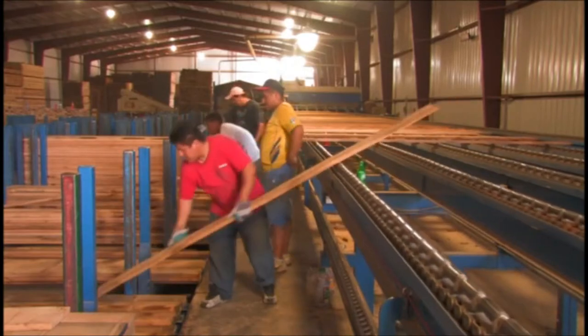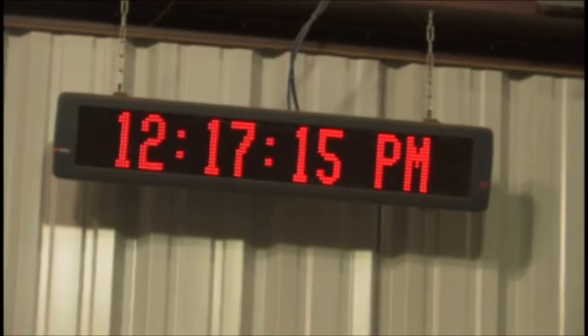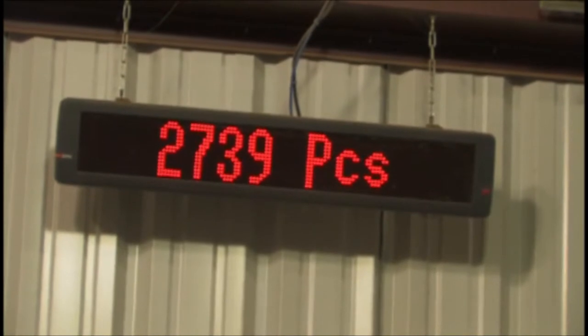You can look up at the monitors and see the time, the number of pieces you've done, and the footage.